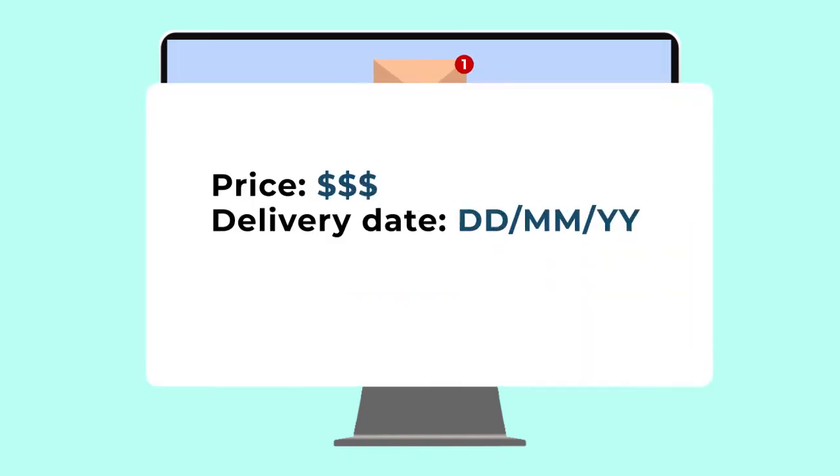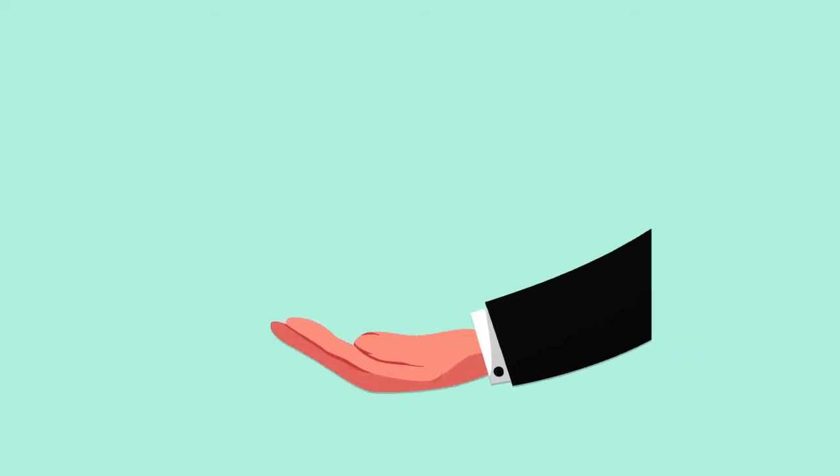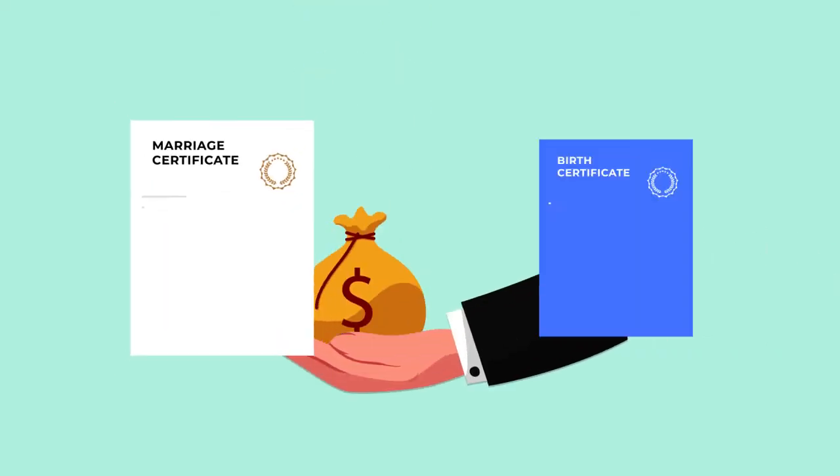Step 2: We will respond with the price and delivery date. Step 3: After we receive your payment, the translation will start.